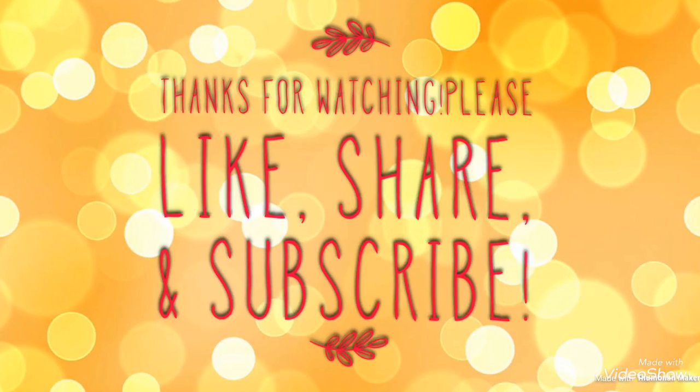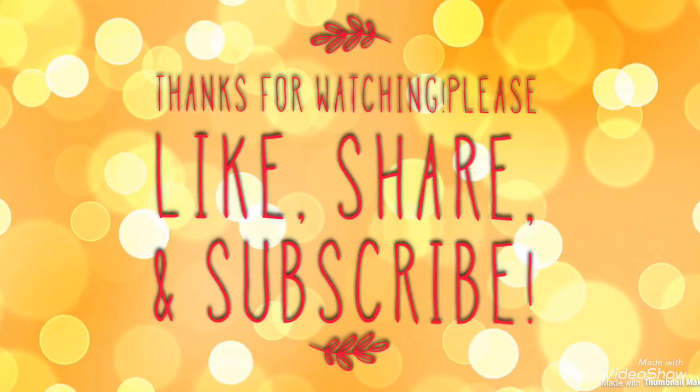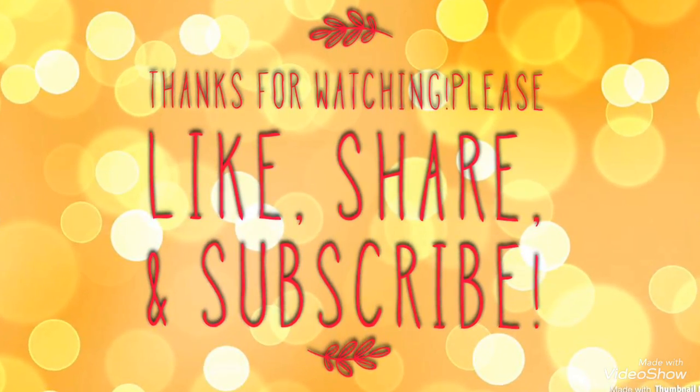Thank you so much for watching. Please like, share and subscribe, and I will see you guys again in my next video. Bye now.